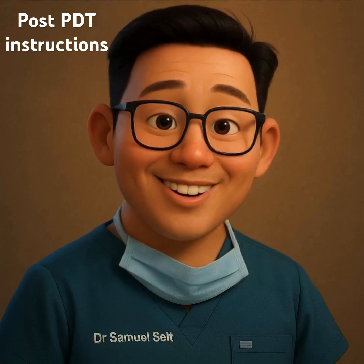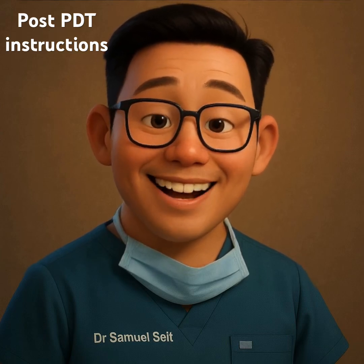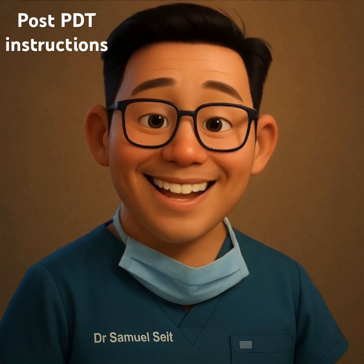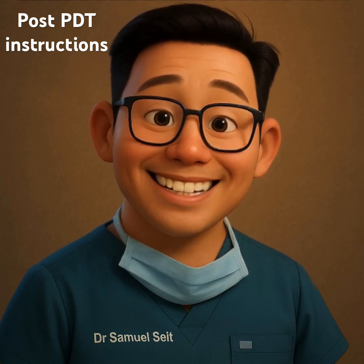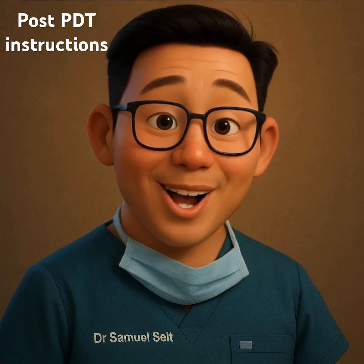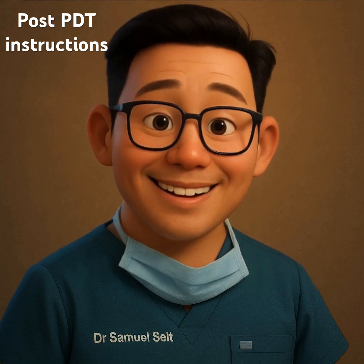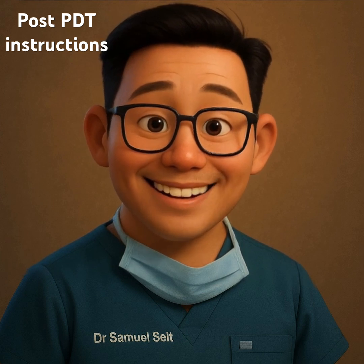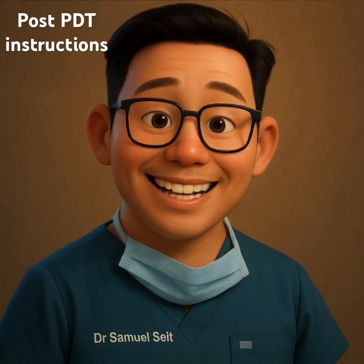Hi there! Thank you for choosing the Skin Cancer and Cosmetic Clinic at Neutral Bay for your Medvix Photodynamic Therapy treatment, or simply PDT treatment. We hope your treatment went smoothly. This short video will guide you through what to expect next and how to care for your skin in the coming days.